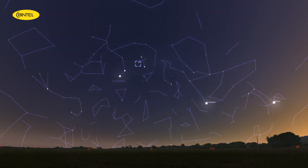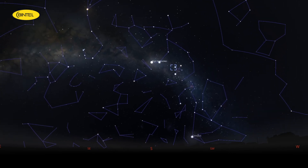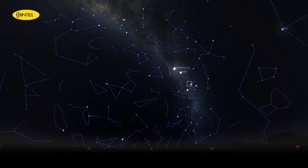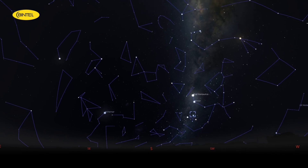You'll want to view the Jewel Box between 7 and 9pm, when it's high in the sky. To find it, just locate Mimosa — the easternmost and second brightest star on the Southern Cross — and the cluster is tucked just beside it. This is one of the easiest deep sky objects to locate and appreciate, especially for those new to the hobby.